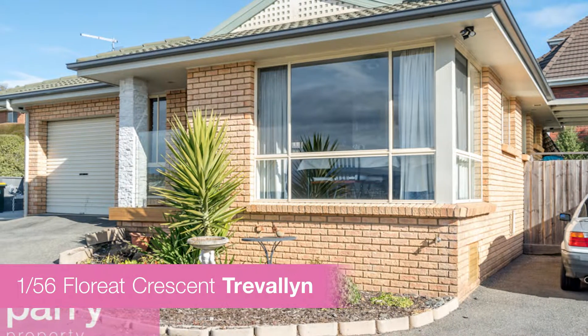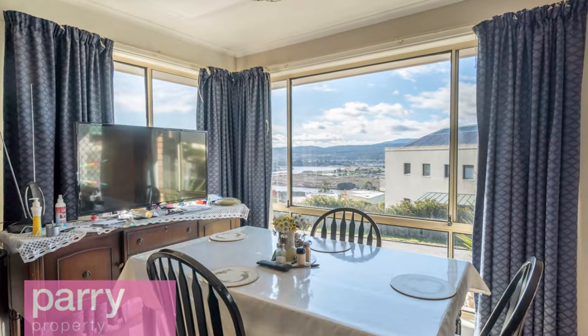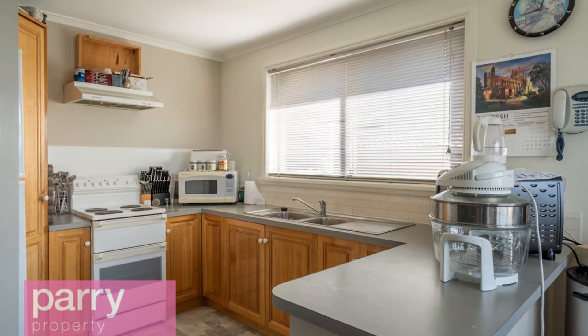This month's investment opportunity is listed for sale with Ken Jones — it's number one of 56 Floret Crescent in Trevallon. It comprises of a large living, kitchen and dining space.